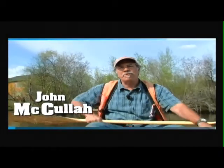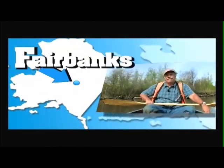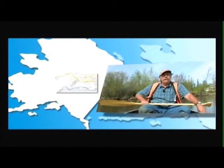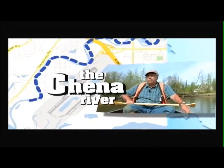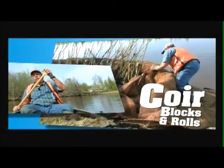Hi, this is John McCullough. Welcome to this episode of Dirt Time TV. This episode is going to be about shoreline protection. We're on the Chena River in Fairbanks, Alaska — literally on the river — and we're going to be working on some of the shoreline erosion issues up here. We're going to use some really cool new materials: coir blocks and coir rolls.